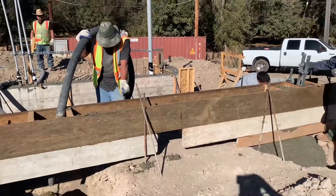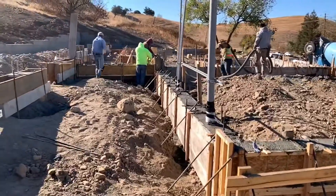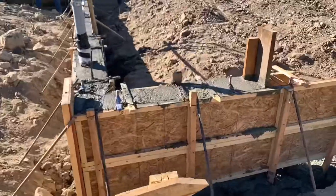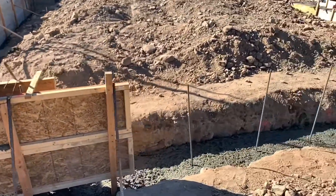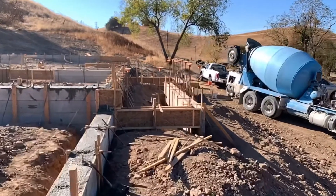We had a total of 8 guys out here — 9 if you count me. When we first started pouring, we didn't really need 9 guys; we really only needed 3: 2 guys running the pump and 1 guy manning the end of the hose working the concrete. As we got going, we started needing more guys to tap the forms and knock off the top of the concrete.